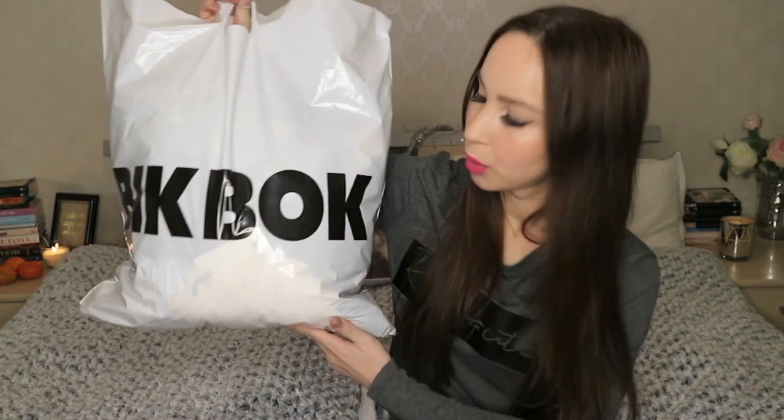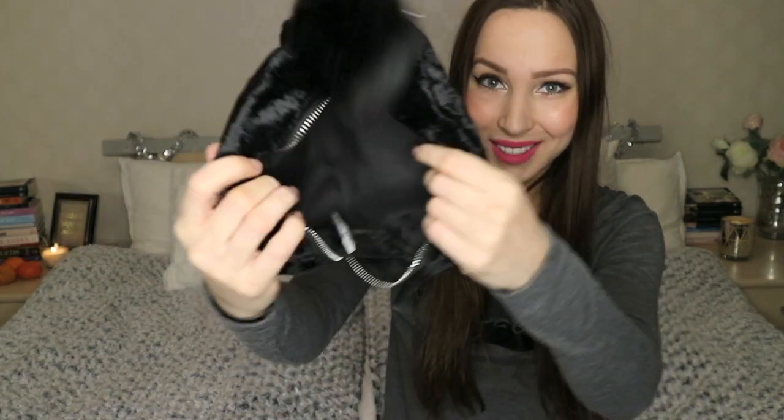The last store I went to and knocked myself out at is BigBok. I love that brand — I used to live in Norway before and I used to go to BigBok all the time. I got this Nika bag in suede with some pompons — it looks quite spacious.